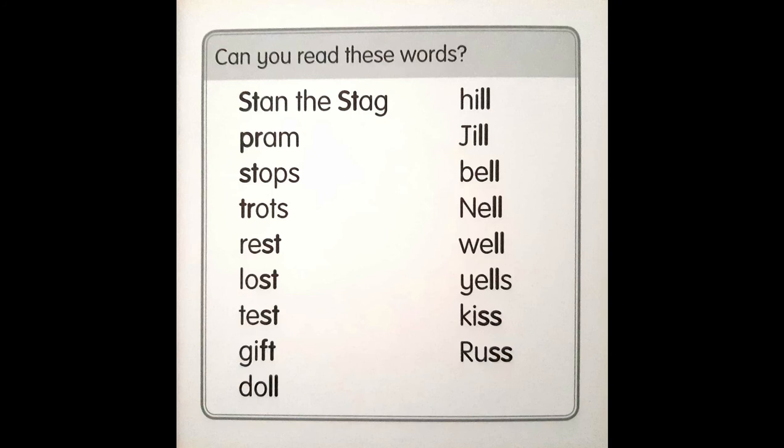Can you read these words? Stan the Stag, pram, stops, trots, rest, lost, test, gift, doll, hill, Jill, bell, Nell, well, yells, kiss, Russ.